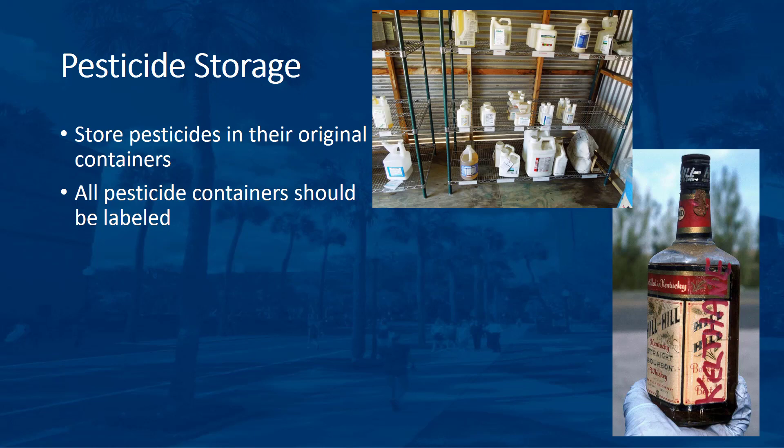If a label is damaged, immediately request a replacement from the pesticide dealer or formulator. As a temporary supplement to disfigured or badly damaged labels, fasten a baggage tag to the container handle. On the tag, write the product name, formulation, concentration of the active ingredients, signal word, the statement 'keep out of the reach of children,' and the date of purchase.